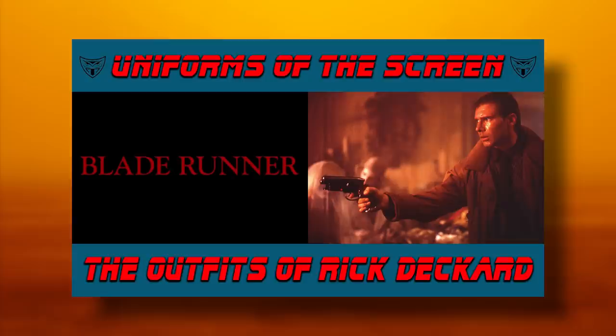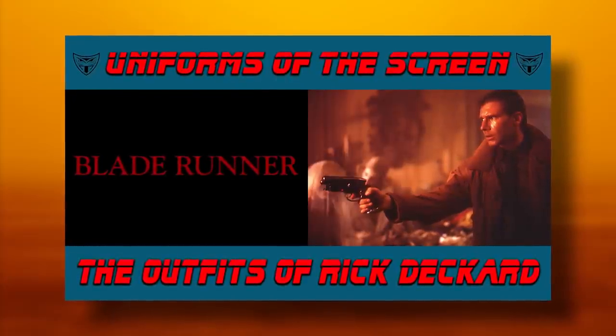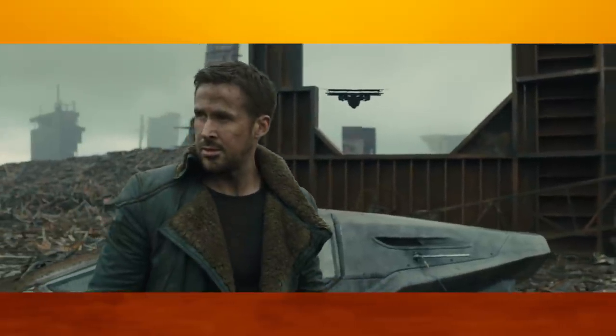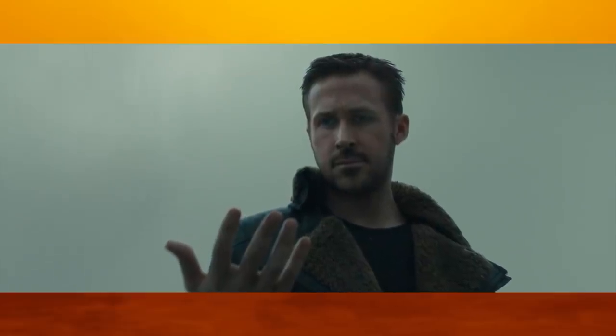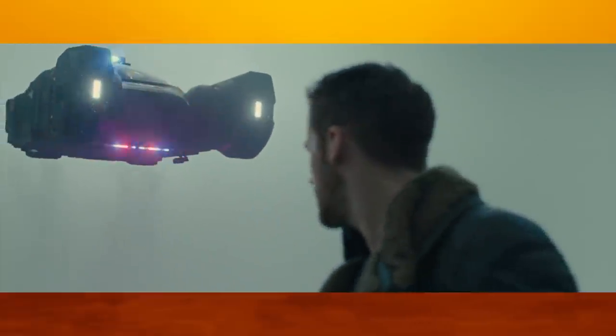As promised, here is the second half of the original Mega Blade Runner episode. If you haven't watched yet, go check out the first part in which we broke down Rick Deckard's various outfits from the original movie. This time around, we'll be looking at Officer KD6-3.7, or simply Officer K, and then later Joe, the main character of the 2017 movie Blade Runner 2049.